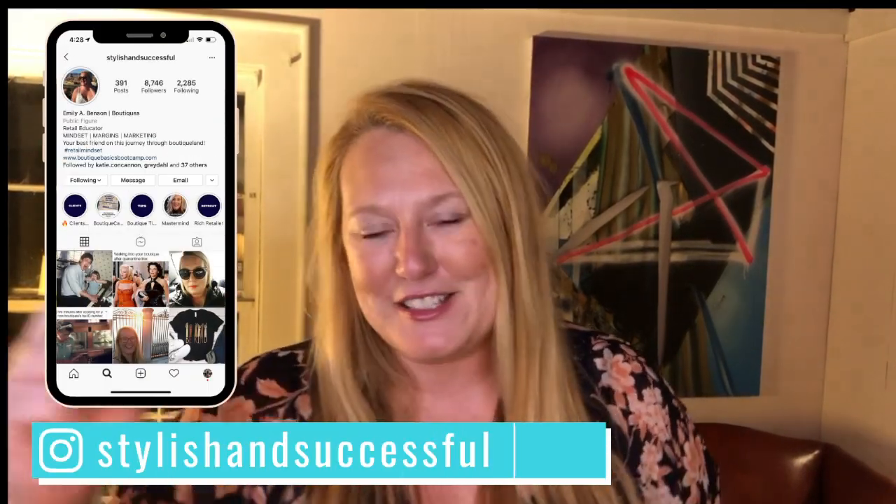If we haven't met yet, welcome! My name is Emily Benson. I am a business consultant and mindset coach for boutique owners just like you, whether you're looking to make $500 a month or $500,000 a month. Back in 2011 I started my own boutique business after working many years in corporate retail. I've since been consulting and helping others get their boutique business up, running strong, and making money. I come out with new videos every Tuesday — if you like this video, smash that like button and subscribe.